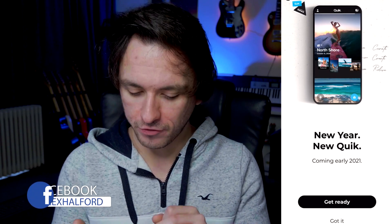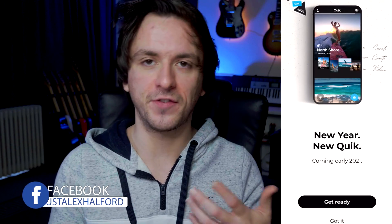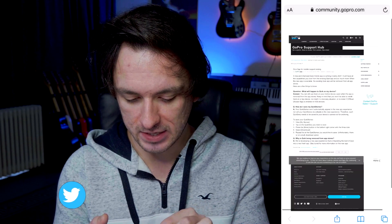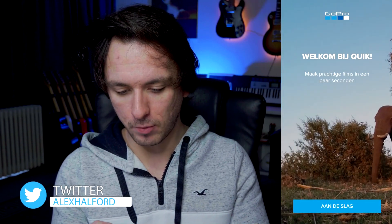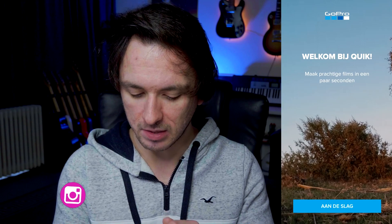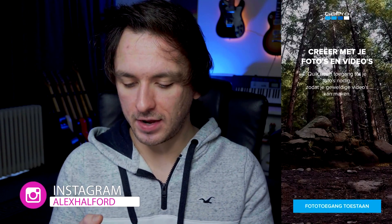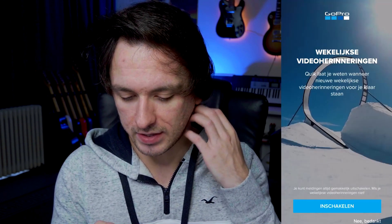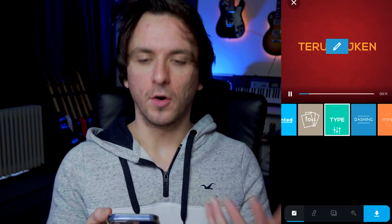It says 'Get Ready' or 'Got It.' If you don't know how to use the app or its features, you can click Get Ready, which takes you to a community page with all kinds of questions and answers. Going back to the app, it says 'Welcome to Quick — make beautiful movies in just a few seconds.' At the bottom it says Proceed, then it asks to create with your photos and videos and needs access to your photos. I grant access to my camera roll, then it shows weekly video reminders, which I decline. Now I've added five photos.